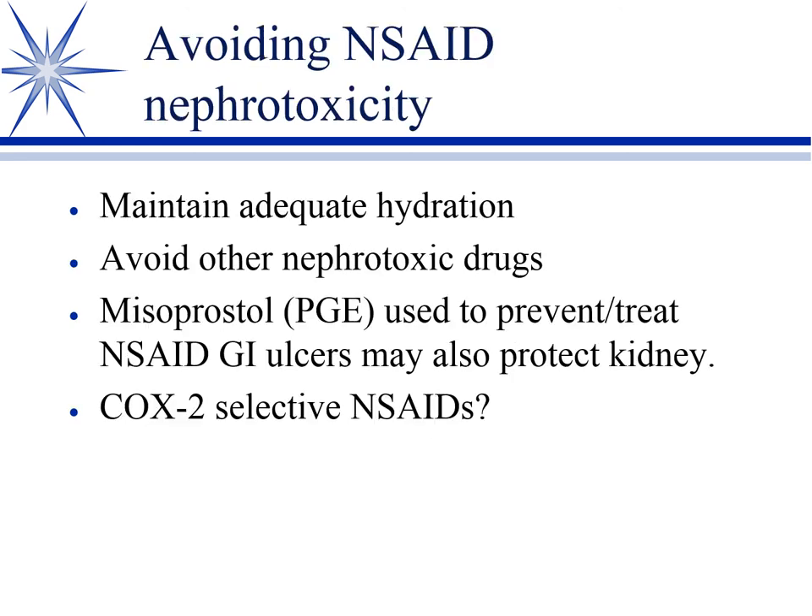Maintain hydration and avoid other nephrotoxic drugs. Misoprostol, a synthetic prostaglandin E approved for stomach ulcers, has also been shown to be renal protective against NSAID nephrotoxicity — it's absorbed systemically. So for any NSAID overdose, I'll put them on misoprostol. It's the anti-ulcer medication of choice for NSAID-induced ulcers and is renal protective as well. We'll also use fluid diuresis to maintain GFR. As for COX-2 selective NSAIDs, they're definitely lower risk to the GI tract, but probably not to the kidneys — you still have some risk of nephrotoxicity.